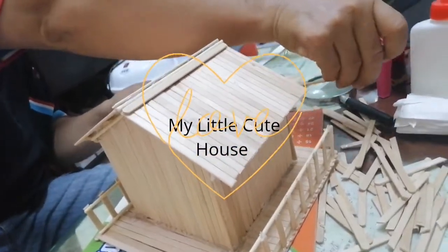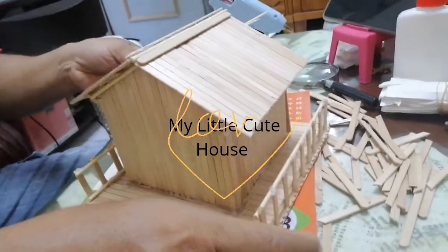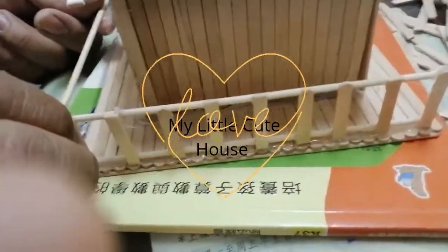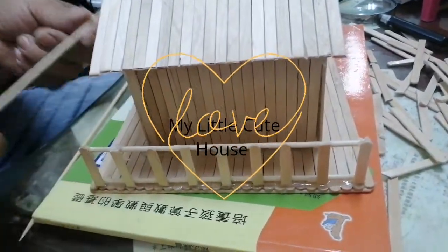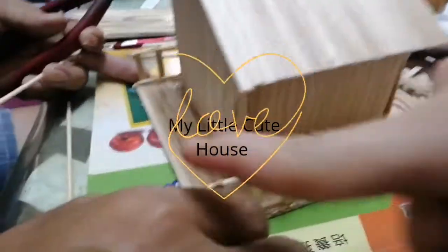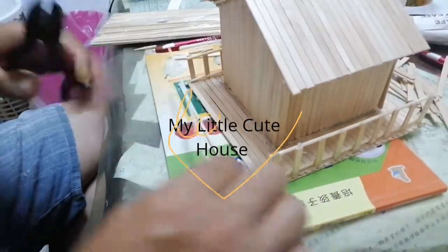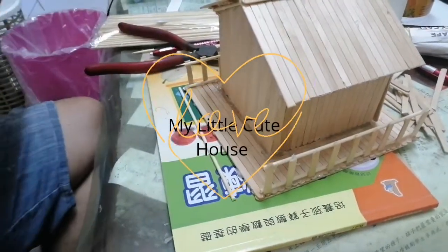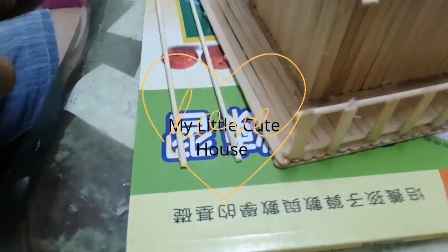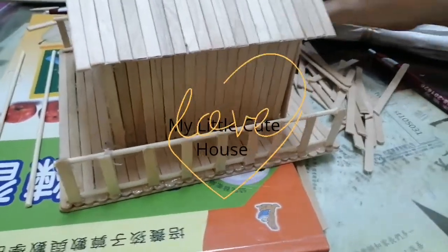Hello guys, this is my project. Papa is doing the wall, and now Papa is doing the wall. Papa is doing how to do the wall. This is the beans. This is the beans, and the house door is here.